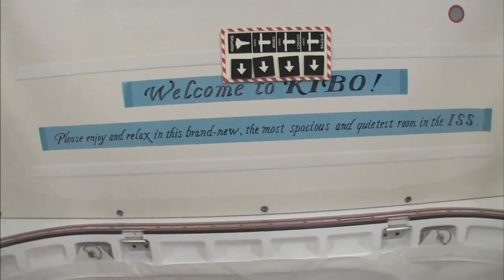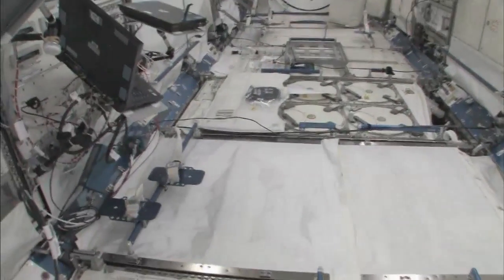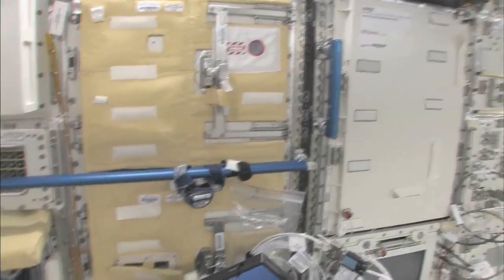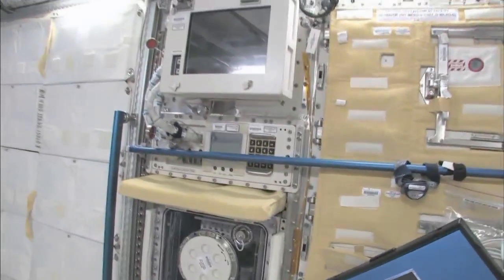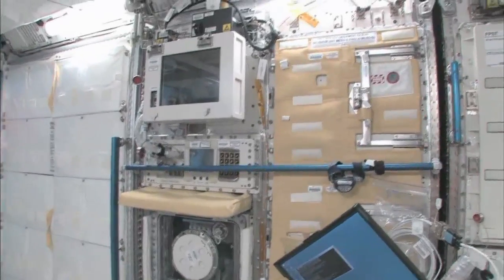Please enjoy and relax in this brand new, most spacious and quietest room in the ISS. You can see here this is the Saibo rack, which is for cell biology. And then we have a fluid rack — Urutai. So these are the two main Japanese science racks that are up here now; there's more that are coming.